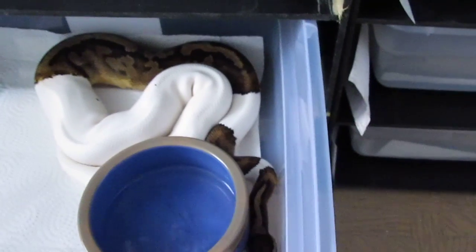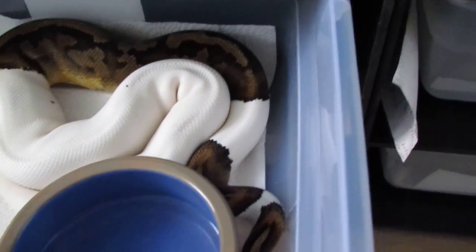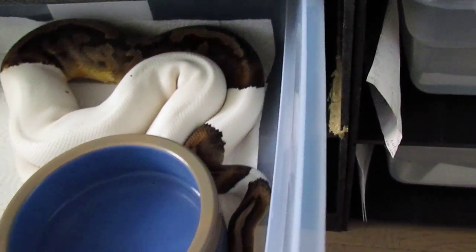There's my pied boy — he's a 2010, well over a thousand grams now. He's probably about 75% white. He's a nice boy.